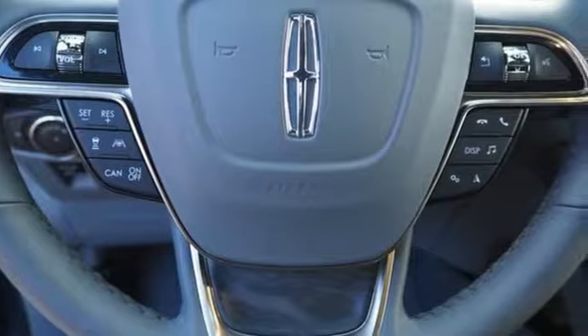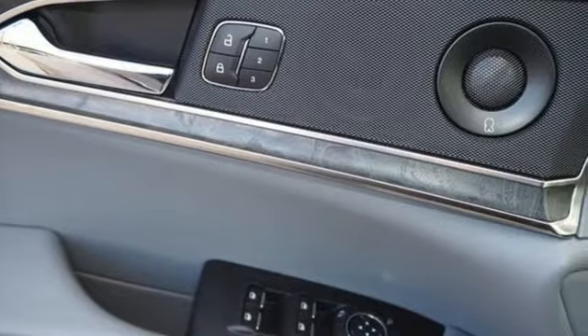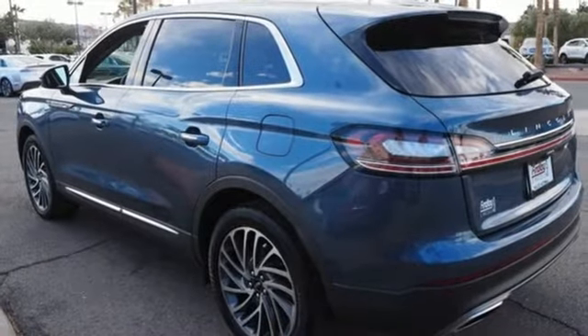Intercooled turbo inline four-cylinder engine. Automatic with driver control suspension management. Integrated navigation system with voice activation. Power heated mirrors. Dual zone climate control. Autonomous cruise control.